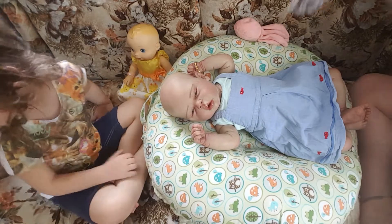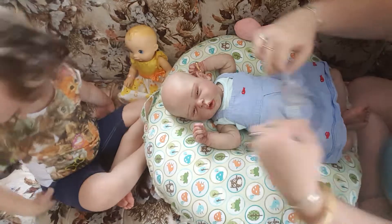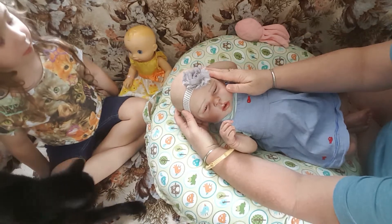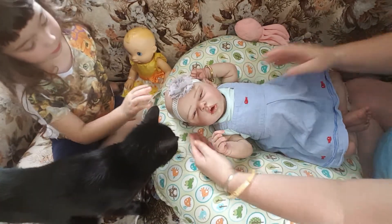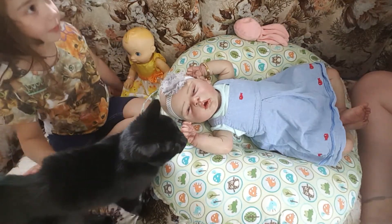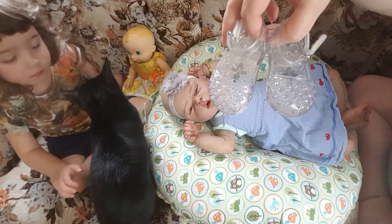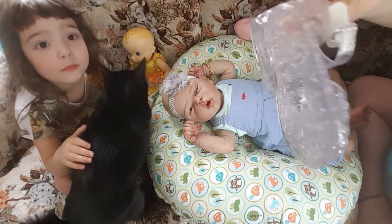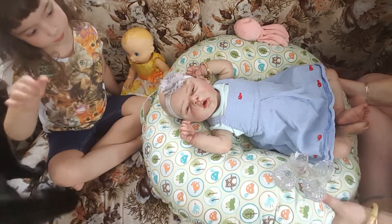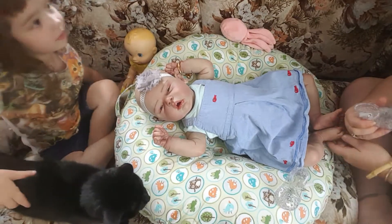I'm just gonna put a gray headband on her. And there's baby kitty — I found these at a thrift store, these cute little jellies, they're so cute! They have like little sparkles in them, and I figured these will look so cute on her. Put it a little bit this way so you can see her little feet.